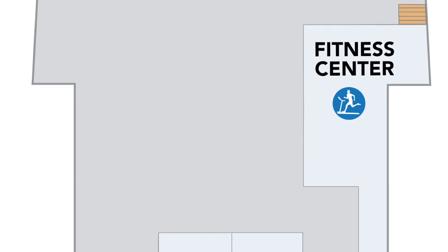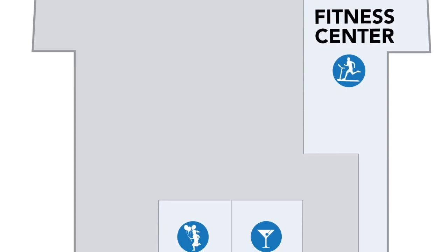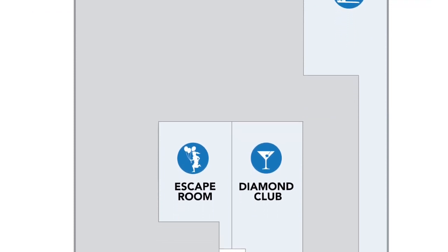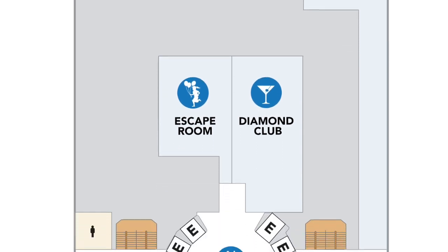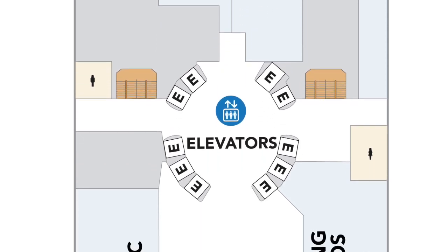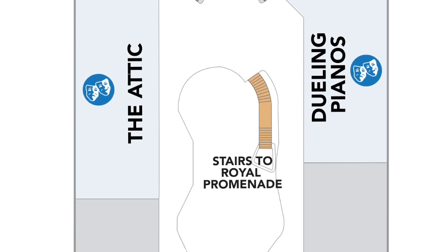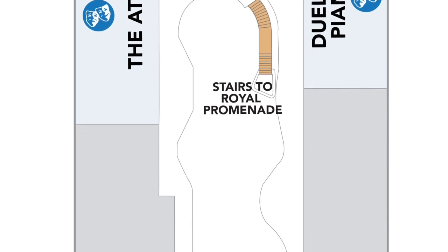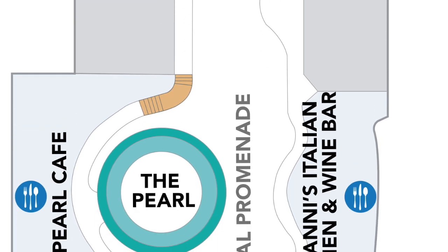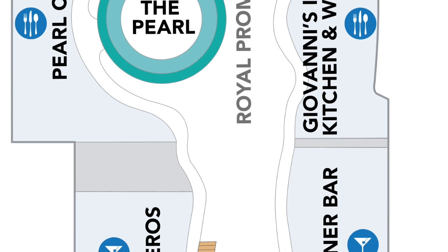Deck number six looks like an awesome deck — it's going to be basically the second deck of the Royal Promenade, so you'll be able to look over everything going on below. Starting on this floor you have a continuation of the fitness center. There's the escape room and diamond club located on the forward part of the ship. More entertainment and bars: the Attic as well as the dueling pianos. The Pearl Cafe is going to be located here as well as Giovanni's Italian Kitchen and Wine Bar, which overlooks the promenade.